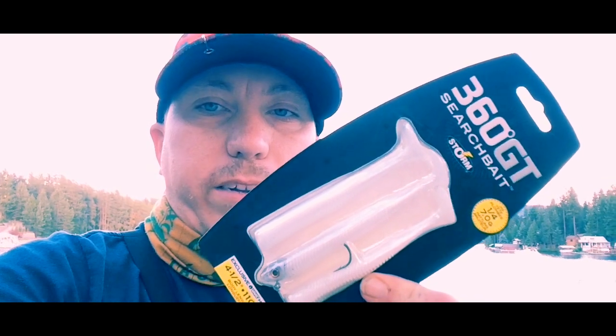Hi there, Dustin here for Huckleberry Rock Fishing and Outdoors. How's it going? I want to talk to you a little bit about some lures I recently picked up for about five, six bucks — these Storm 360 Search Baits.